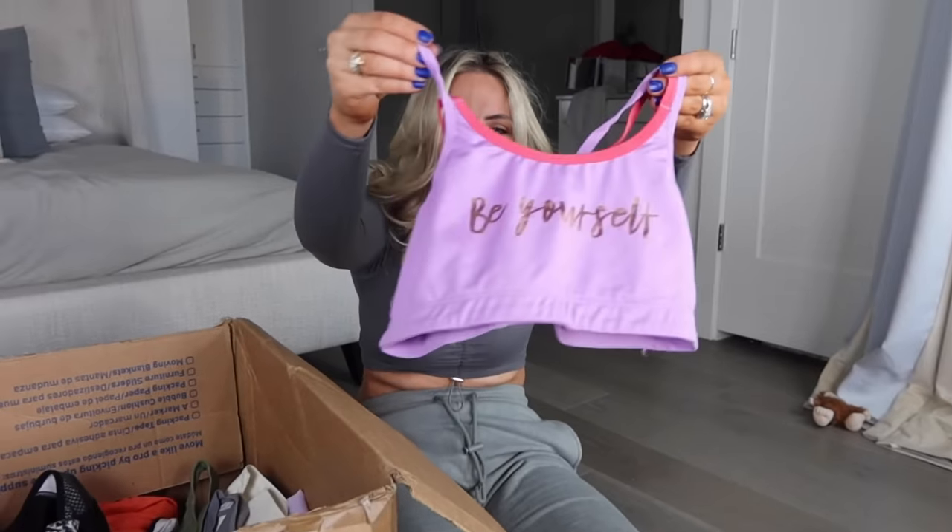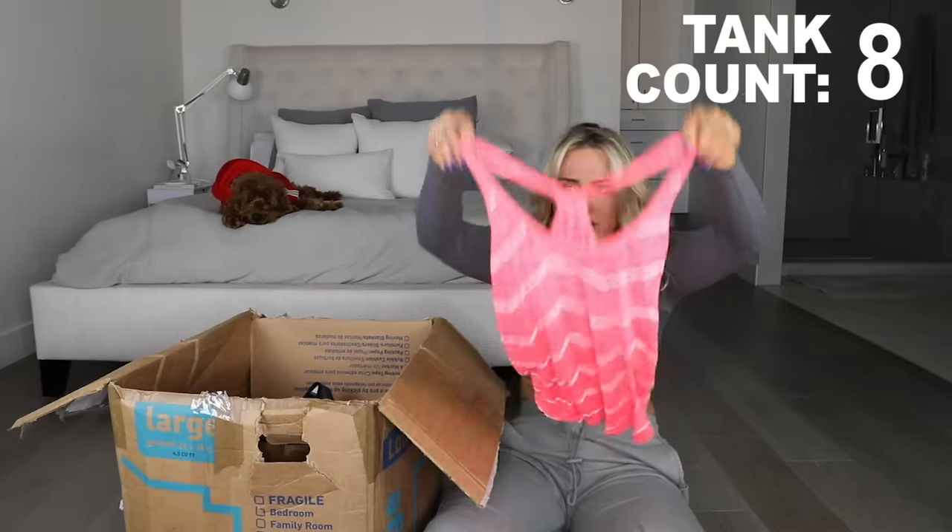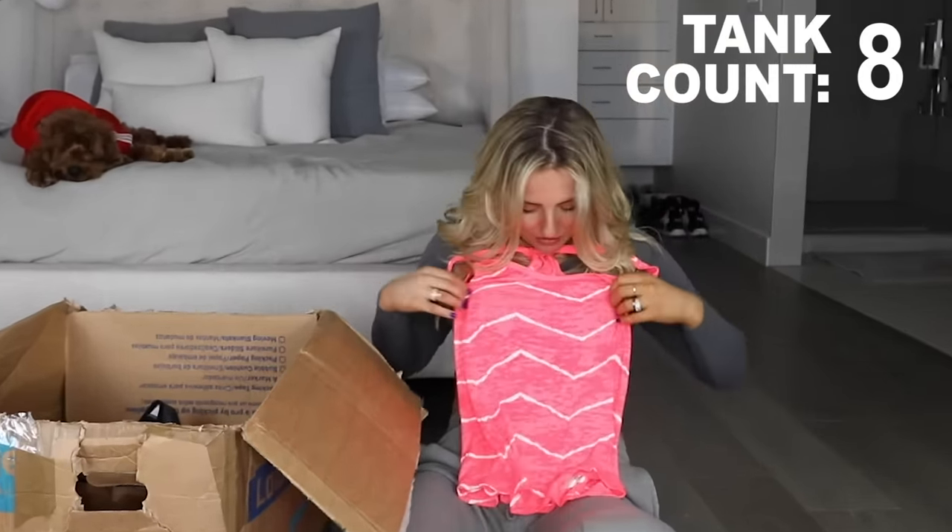Looks child-sized - try it on! You can wear it. Another tank top - chevron, is this chevron?